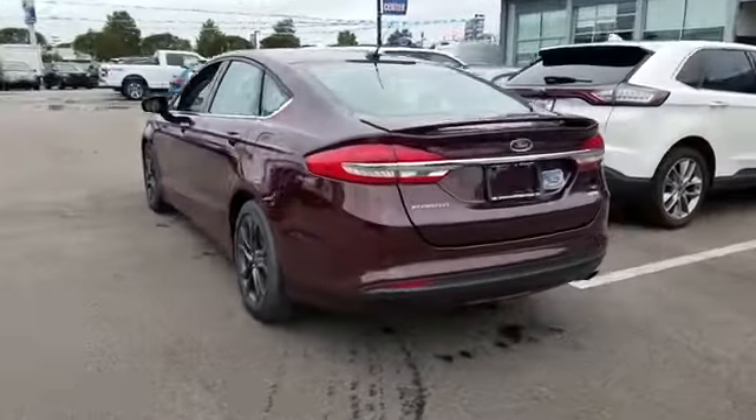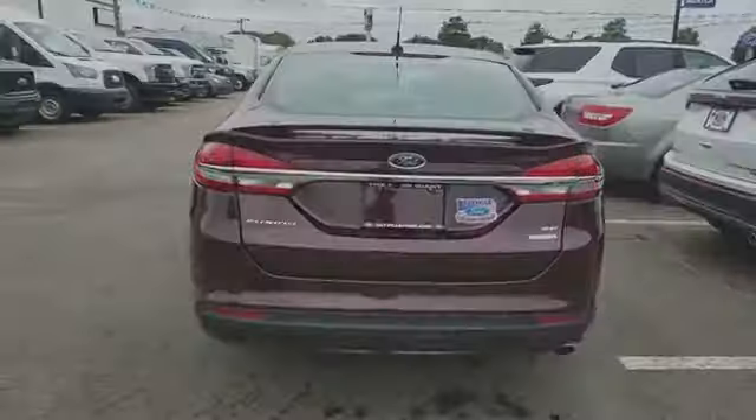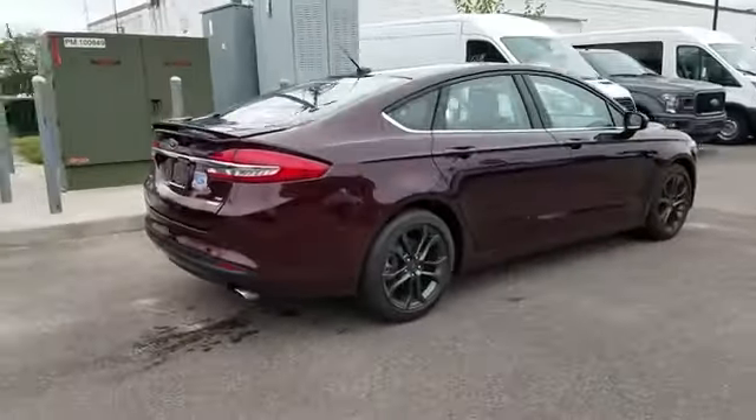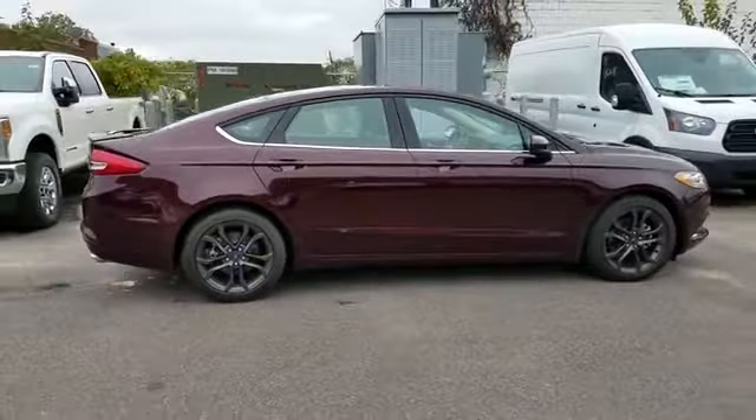You'll appreciate the high efficiency at a low price, as well as backup camera, satellite radio, power driver's seat, power passenger seat, and pass-through rear seat.